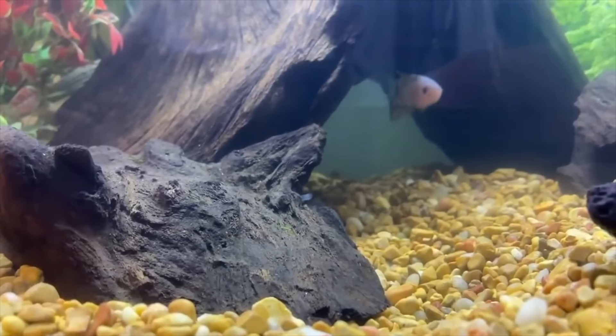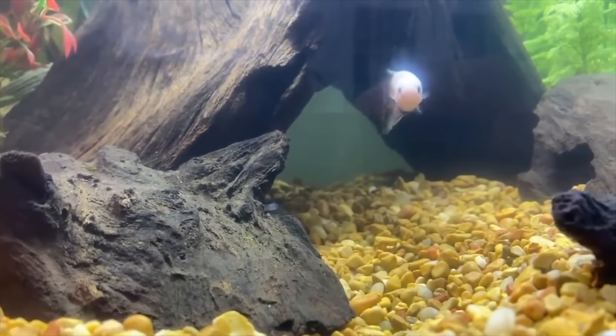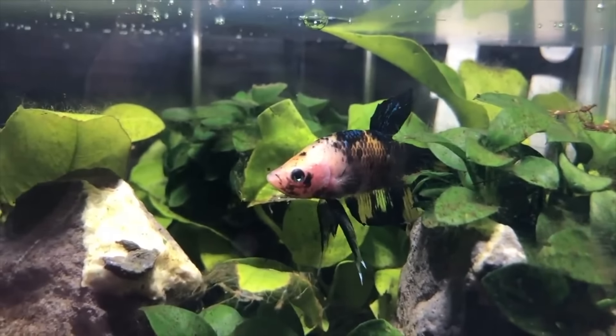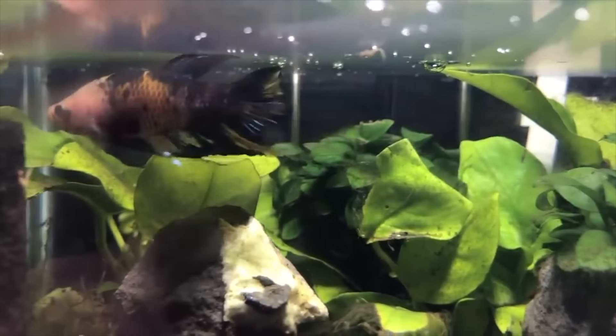Next is hides — somewhere your betta can retreat to if he feels scared or just wants to hang out. You can accomplish this with plants, or you can use things like driftwood, rocks, or even decorations meant to look like rocks or driftwood. There are really no rules except one: if you're keeping a betta with long flowing fins, make sure you don't put rocks or decorations with sharp edges, as bettas are explorers and can rip their fins, which could lead to fin rot.